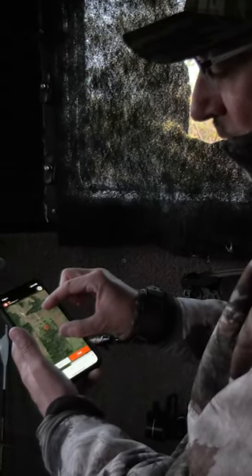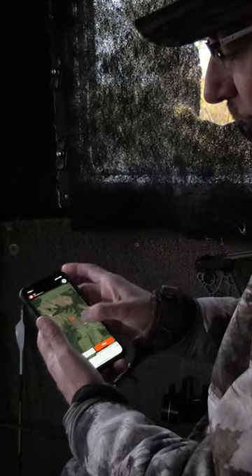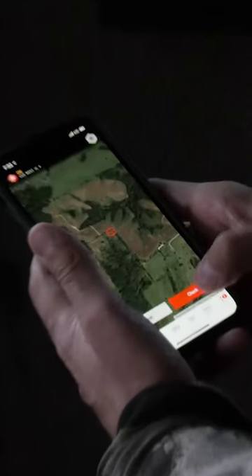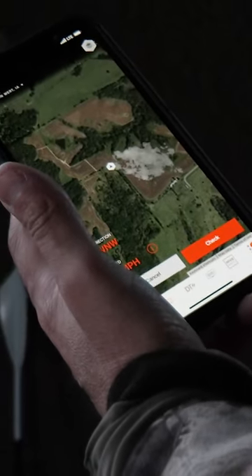That shows you what our wind is doing, which is perfect, because we don't want our wind anywhere close to this bedroom. And we are right there — perfect, really perfect.